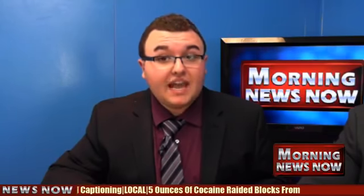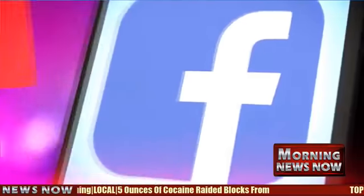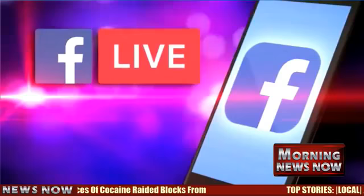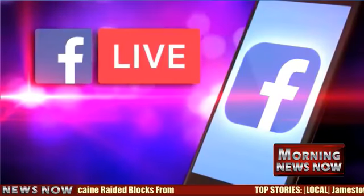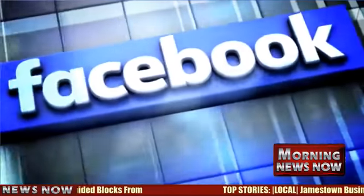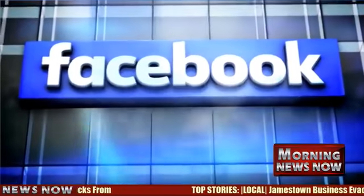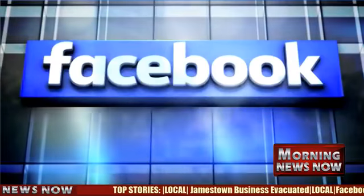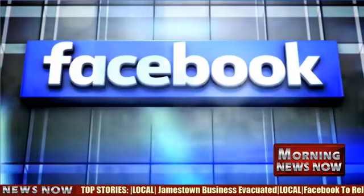Facebook will offer closed captioning for its Facebook Live videos in an effort to help those who are deaf or hard of hearing. The company's Director of Accessibility says it's all part of an ongoing effort to provide more content to more people. U.S. government numbers indicate that more than 360 million people are deaf or hard of hearing. Closed captioning is mandated on television, but not on the Internet.